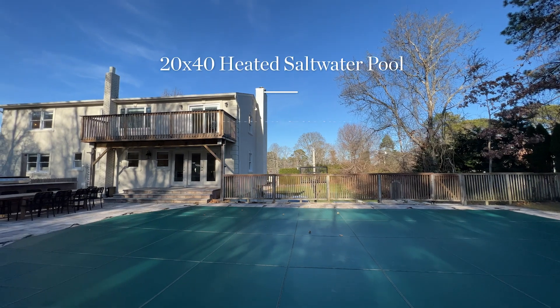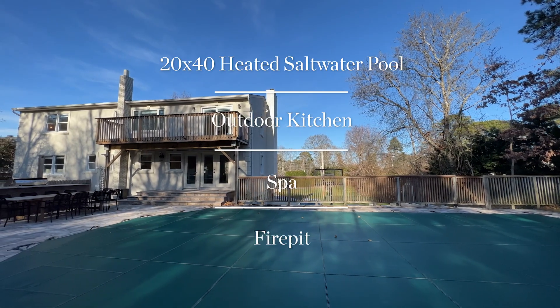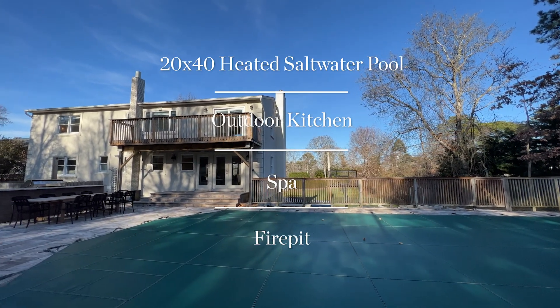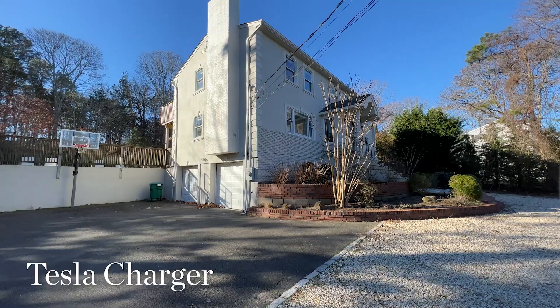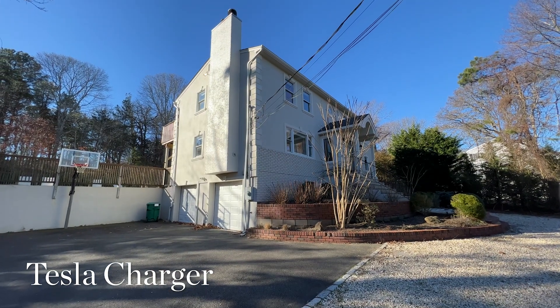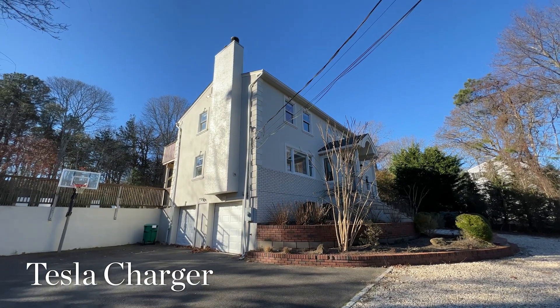In the backyard you will find a large saltwater pool heated with solar energy, a new hot tub, a fire pit, and an outdoor kitchen. There is also a basketball court in front of the two-car garage with a new Tesla charger.